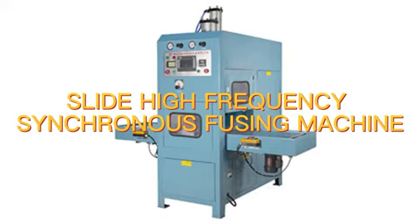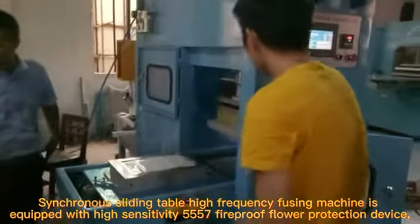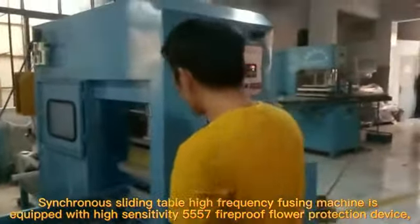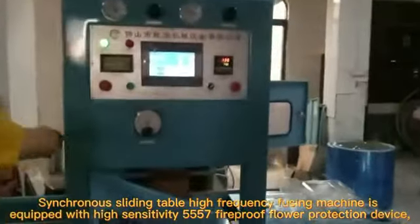Slide High Frequency Synchronous Fusing Machine. The synchronous sliding table high-frequency fusing machine is equipped with a high-sensitivity 557 fireproof flower protection device.